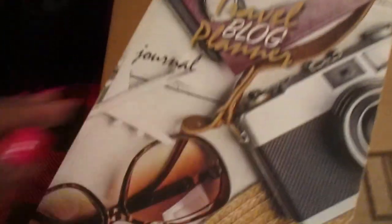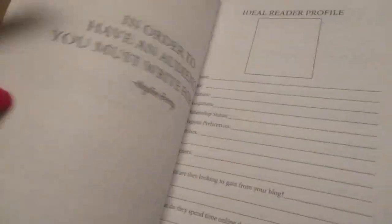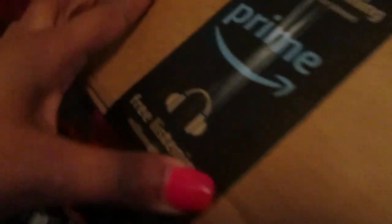In this little bag is the travel blog planner journal. It's really nice — it's full of things you'd want to write down, like where you went to visit while on vacation, what links you're going to put in your description box, where you want to go on your next vacation, and things like that.